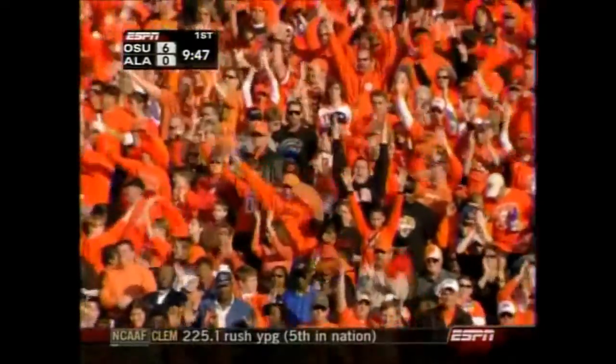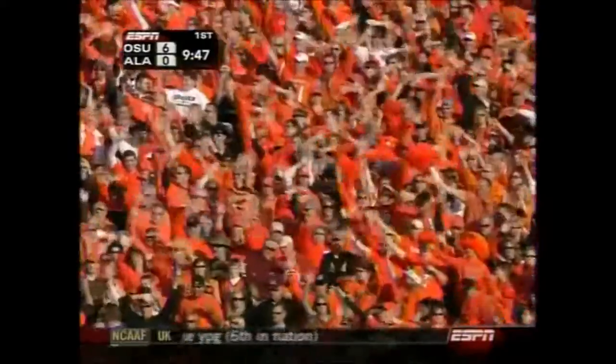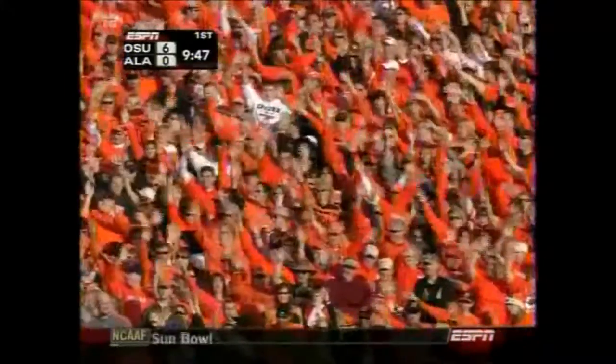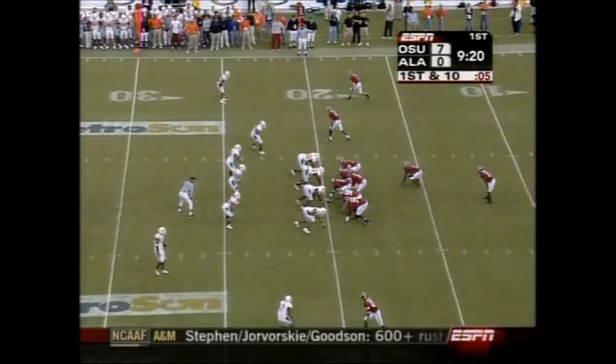Johnson leading the block, Savage carrying it in — they've got the touchdown. You're kidding me. Not when you're Mr. Alabama football.